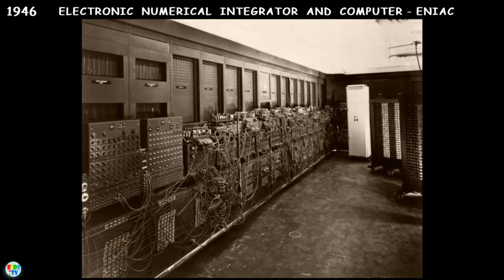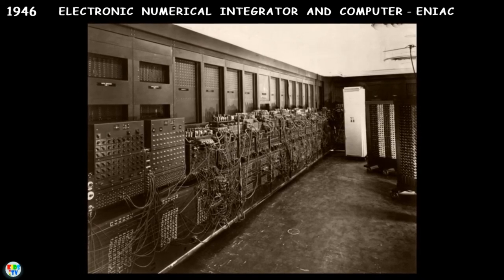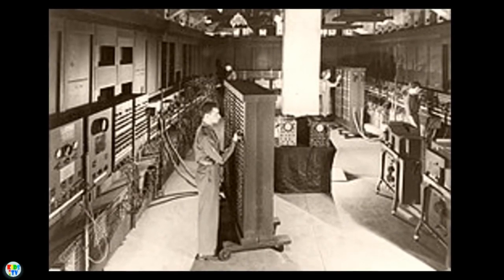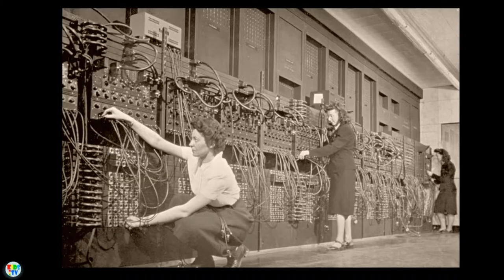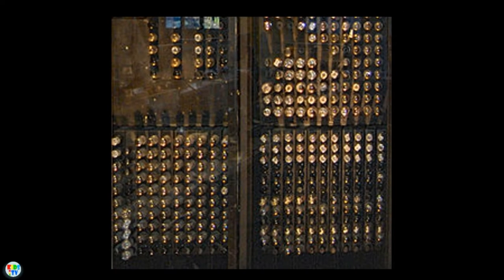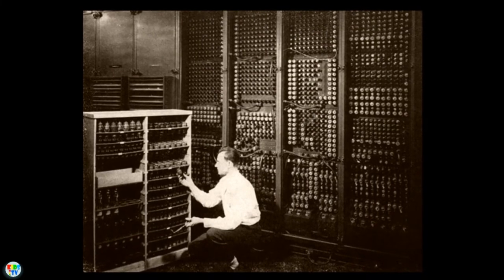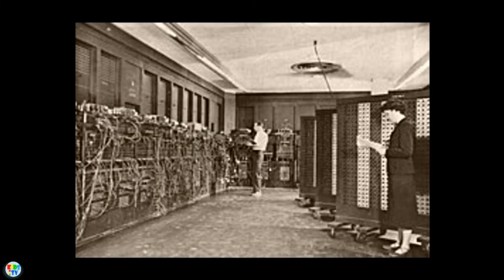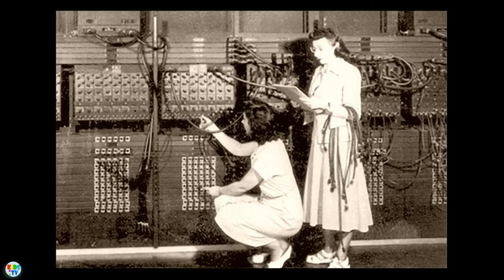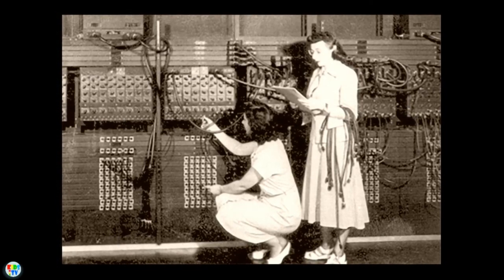Completing construction in 1946, the Electronic Numerical Integrator and Computer — ENIAC — was built at the University of Pennsylvania to do ballistics calculations for the United States military during World War II. The ENIAC is considered the first successful high-speed electronic digital computer. It was composed of nearly 18,000 vacuum tubes, weighed almost 30 tons, and covered 1,500 square feet of floor space — large enough to fill an entire room. ENIAC was faster than any previous computer and somewhat programmable, but needed to be rewired every time the instruction set had to be changed.